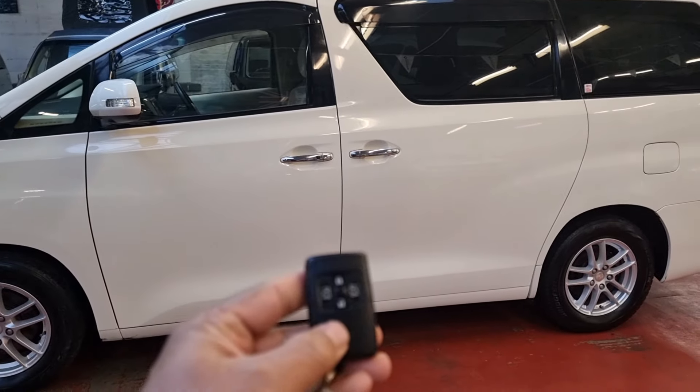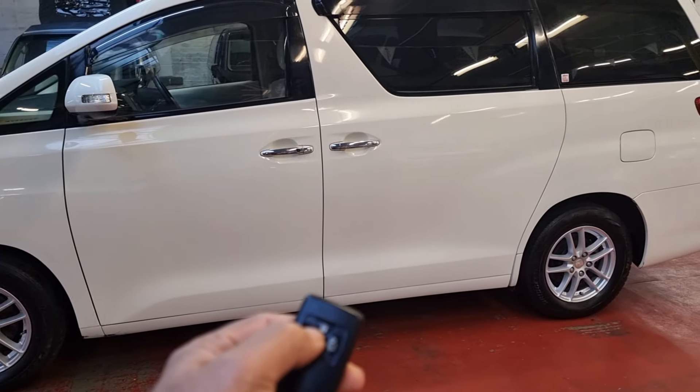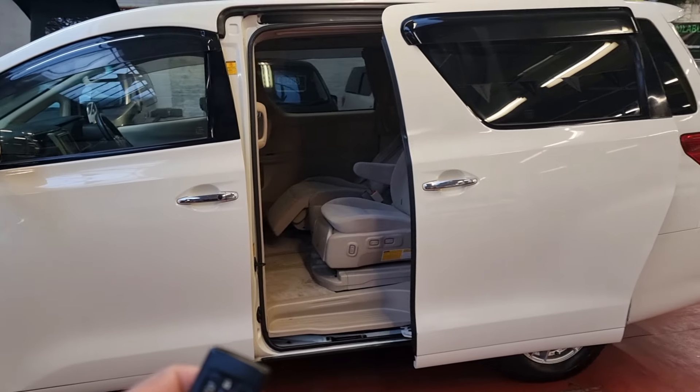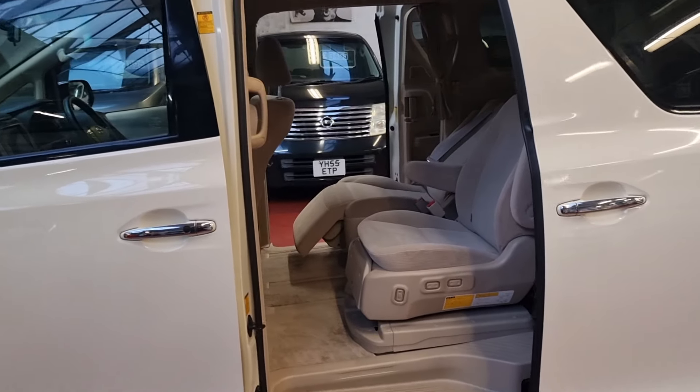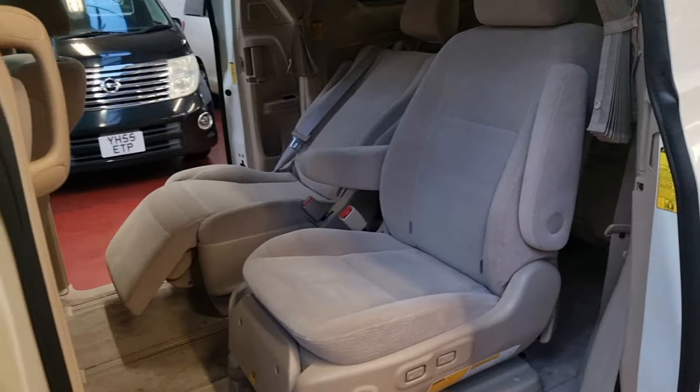It has keyless entry and you can operate both power doors with the key. Both doors are power doors — this one is the mobility seat and that one is the recliner seat.